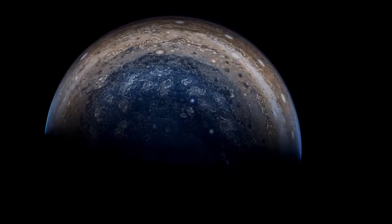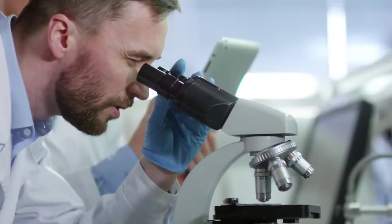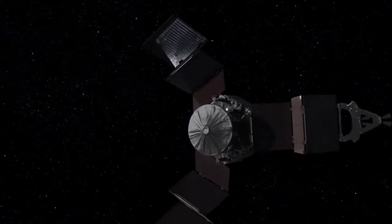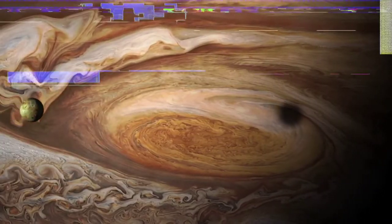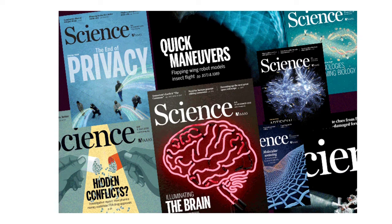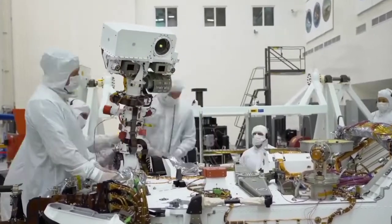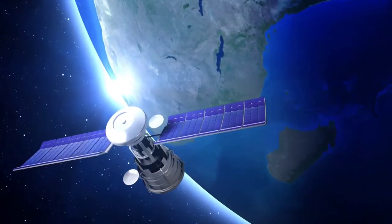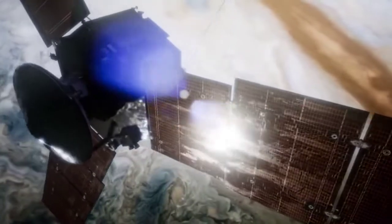Even though the Great Red Spot has been around for a long time and is considered one of the wonders of the solar system, scientists have only recently begun to scratch the surface of their understanding of what lies beneath. According to Scott Bolton, the principal investigator of the Juno mission at the Southwest Research Institute in Texas and lead author of one of two Jupiter studies published in the journal Science, it's puzzling how the storm can last so long and be so big. Marzia Parisi, a Juno scientist from NASA's Jet Propulsion Laboratory and lead author of the second study, stated that it is wide enough to swallow the Earth. Scientists were able to look beneath Jupiter's cloud tops and investigate the structure of Jupiter's numerous vortex storms, including the Great Red Spot, thanks to a device known as a microwave radiometer.